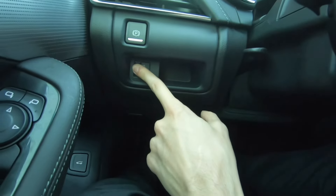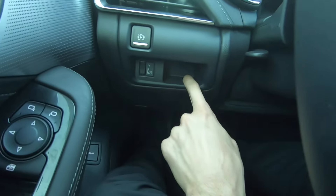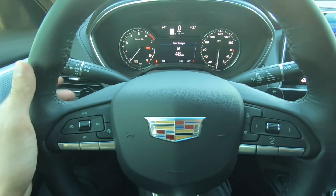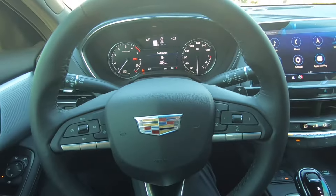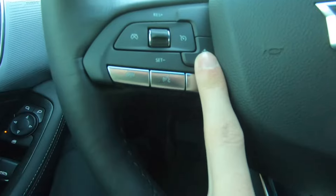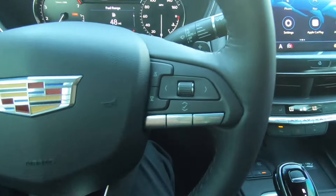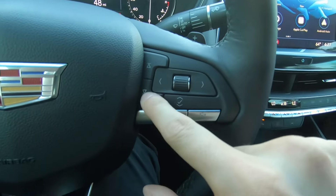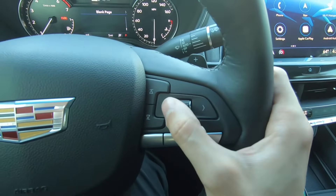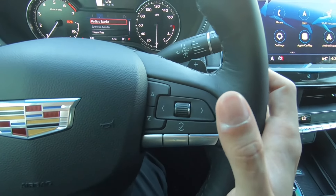You can adjust how bright your display is using this dial on the center. There's a little cubby for storage and paddles behind the steering wheel so you can downshift or upshift the 10-speed transmission very easily. You have all of your cruise control buttons in one place, a forward collision button, hands-free voice commands, and call controls. On this side you can scroll up or down through your music, control the center screen by scrolling left and right, and press the check mark to enter.